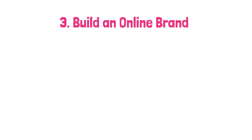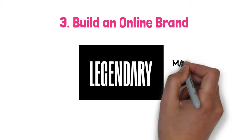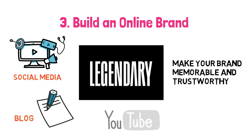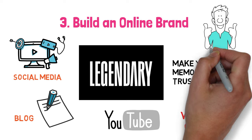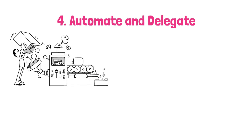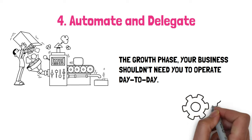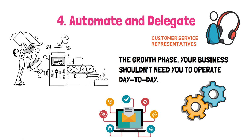Step 3: Build an online brand. Building an online brand makes you memorable and trustworthy. Moran advises using social media, blogs, or even YouTube to establish your brand's voice and personality, and sharing valuable content that resonates with your market. Step 4: Automate and delegate. Moran emphasizes that in the growth phase, your business shouldn't need you to operate day-to-day. Start automating processes wherever possible and delegate tasks that don't require your unique skills — perhaps bringing in customer service reps or using automated email marketing to keep customers engaged without lifting a finger.